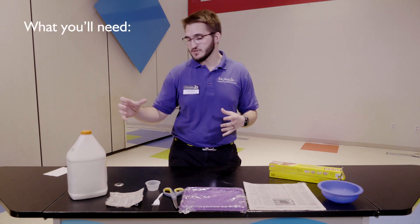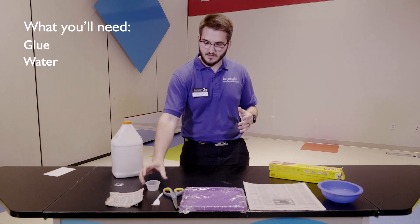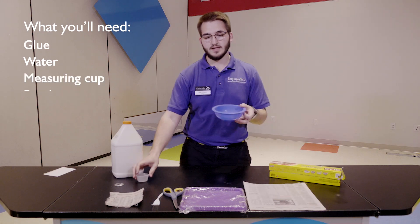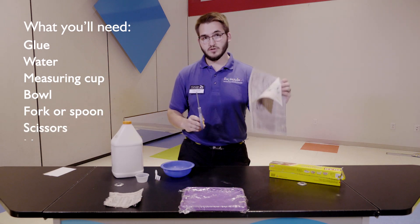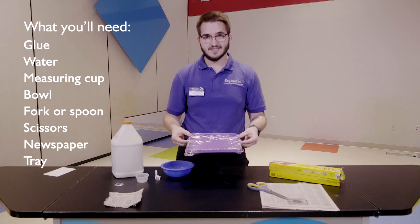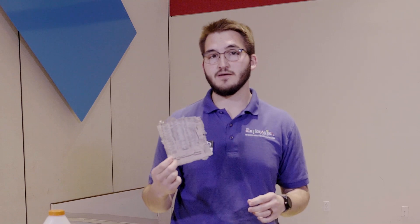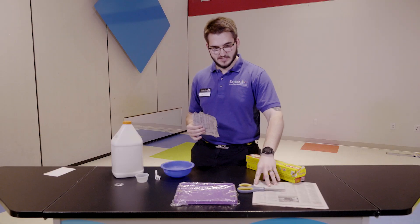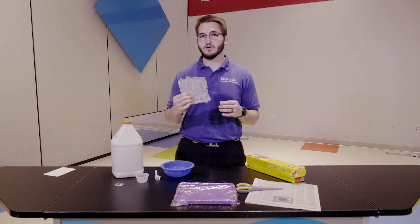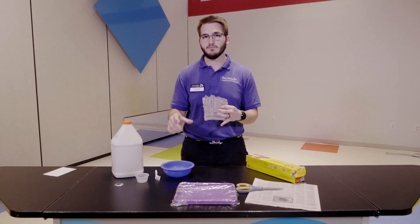To learn about composites, we're going to make paper mache. You'll need glue — Elmer's glue works, or any glue will work. You'll also need water, some kind of cup to measure with, a bowl to mix in, a mixing tool, scissors, newspaper, and a plastic or baking tray covered in plastic wrap to make cleanup easier. If you've ever whacked a piñata, you know how strong paper mache can be — it's just paper and glue mixed together, creating a composite. Go grab your materials and pause the video.